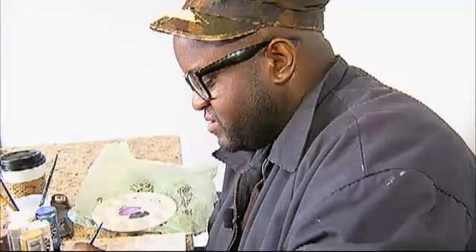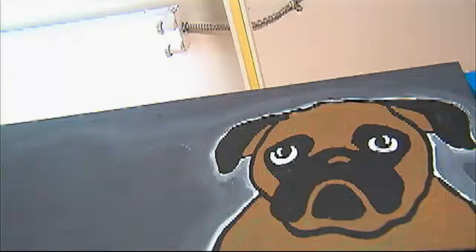Going to school in Atlanta, he had gotten into a lot of graffiti, traveled to New York and Chicago. Three years ago, he just got burned out and said he wanted to do something different. That little something different turned into dogs of every shape and size, painted in Harris' signature style.